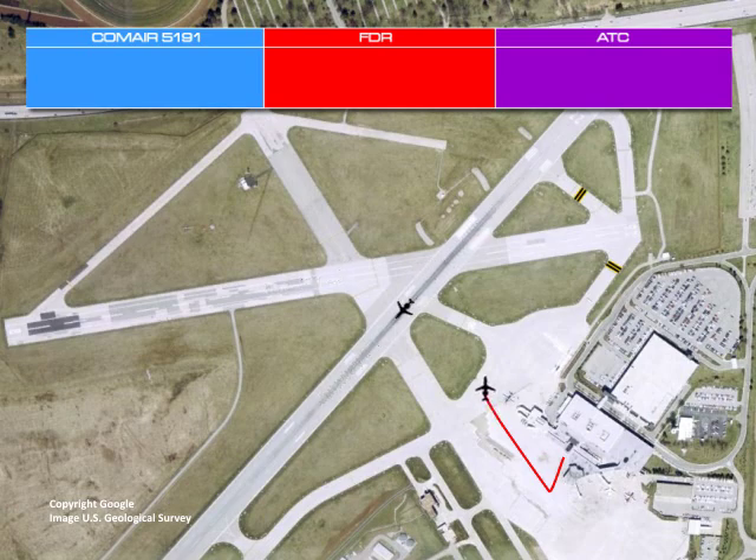At 6:03, the captain called for the taxi checklist to be completed. From approximately 6:03 to 6:04, while continuing to taxi, investigators determined that the flight crew engaged in conversation that was not pertinent to the safe operation of the flight. During this time frame, American Eagle 882, a CRJ 100, was cleared for takeoff on Runway 22.